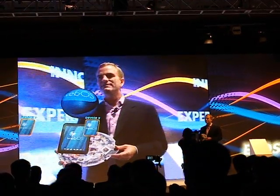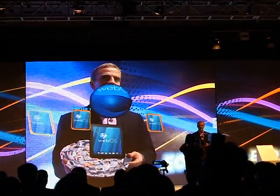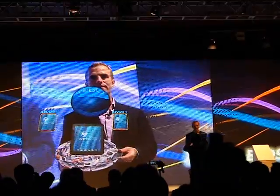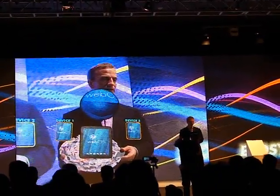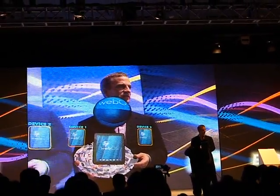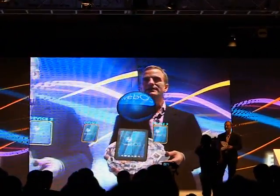At CES, about 15 touchpads or tablets were actually announced. What makes HP different? Synergy is one of the things that is a defining differentiation for HP relative to our peer group — it keeps you connected and it keeps you creative.